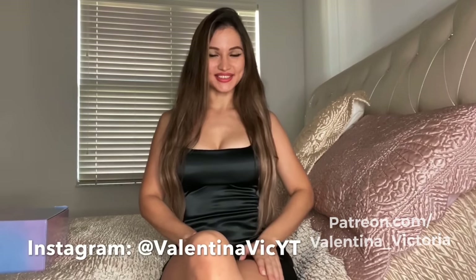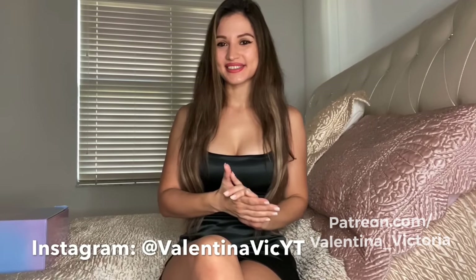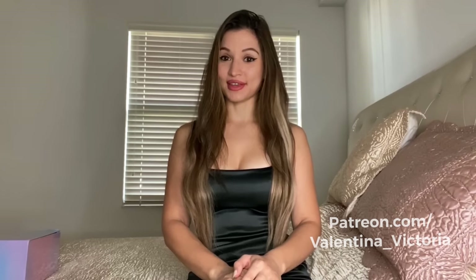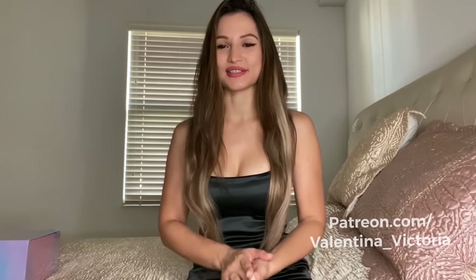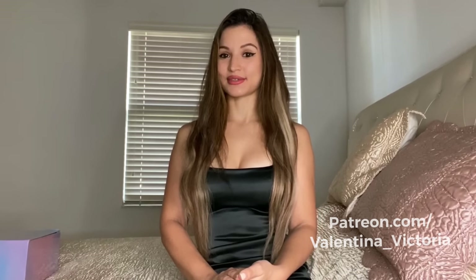Hey guys, Valentina Victoria here. Welcome to my video and to my channel. Today we're doing a satin mini dress haul. I've never done satin before and it's one of my favorite fabrics actually, like velvet and satin. They're so soft and so nice. So I decided to do one today and today I have all my items from Fashion Nova.